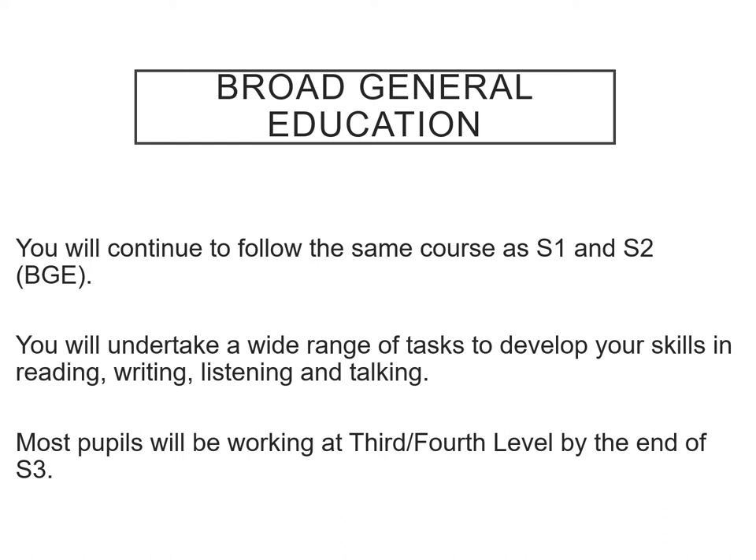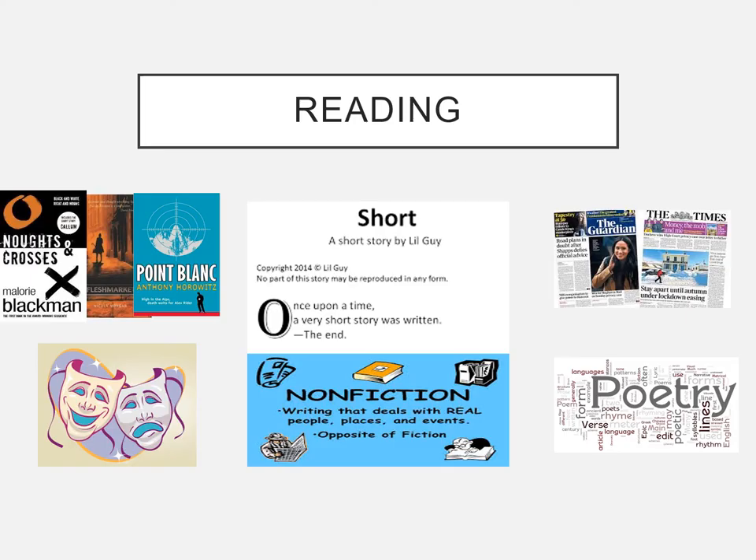Most pupils find that they're working at third and fourth level by the end of S3 — that's obviously different for different pupils, and some pupils find they're stronger in one element compared to another. But basically in S3 you'll get the opportunity to practise all of those skills across all of those areas.